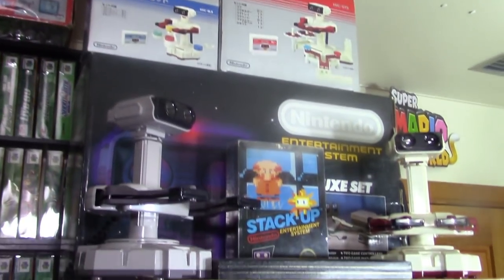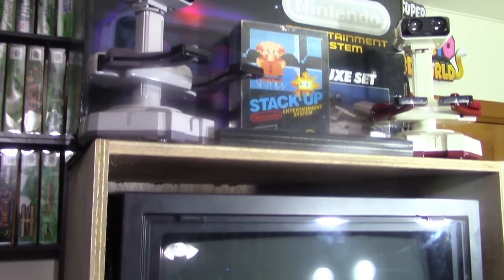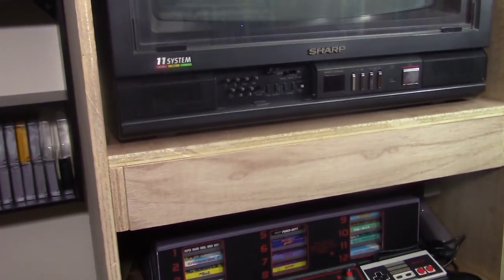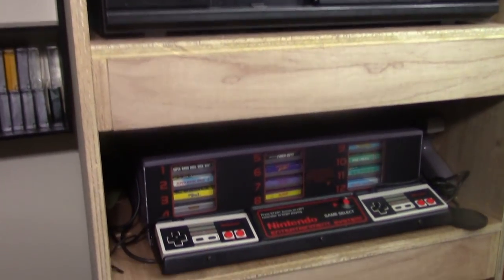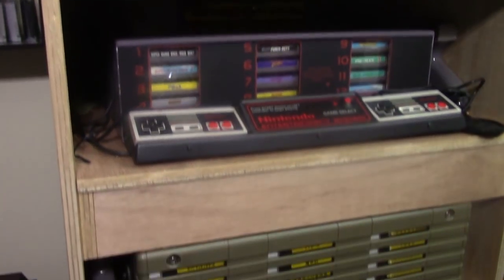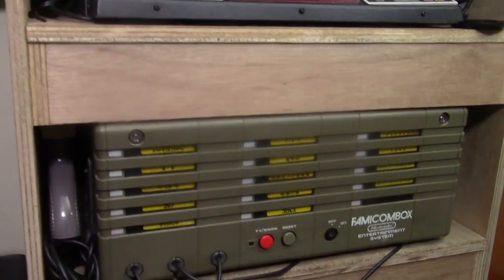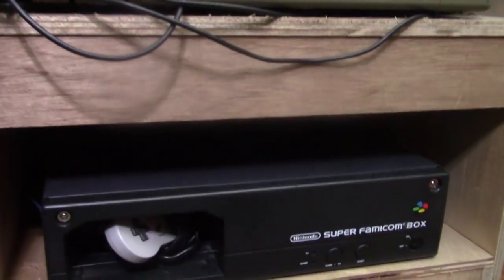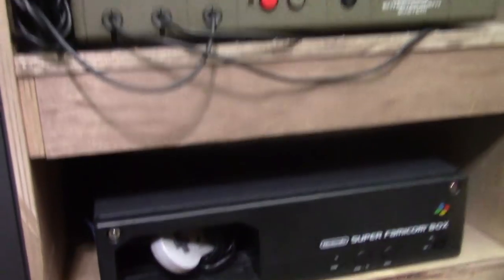Here we have my Rob the Robot setup and the Nintendo M82 cabinet that I built on this channel. Originally I built it just for the M82 and was going to make a part two, but I ended up adding shelves for the Famicom box and Super Famicom box. I still need to finish this shelf, do a paint job, and make a video on it.